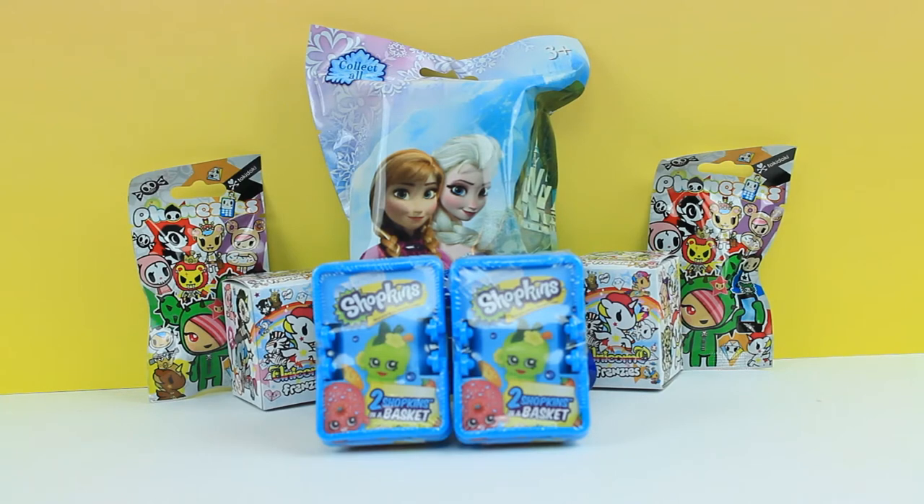Hey, what's up guys, it's Evie and you're watching Kids Play TV. Today we have an amazing episode. It's kind of geared towards girls because we haven't been doing any girl toys lately, but if you're a boy that's awesome too. We have some season one Shopkins, some Unicorno Frenzies, Fonesies, and these awesome Frozen blind bags.